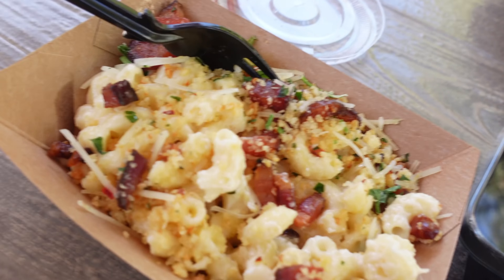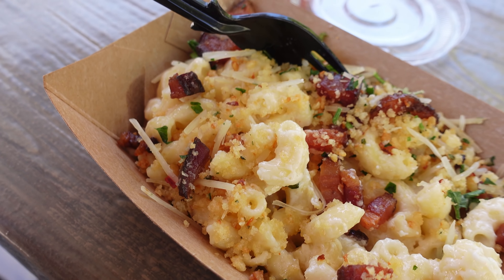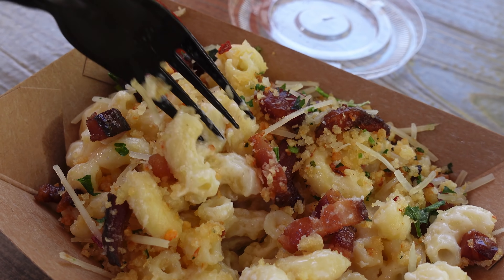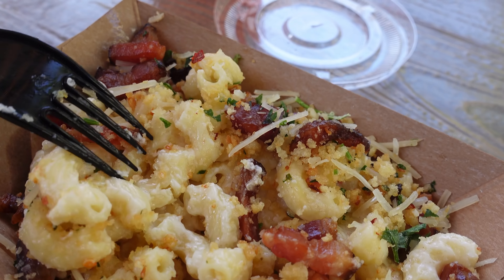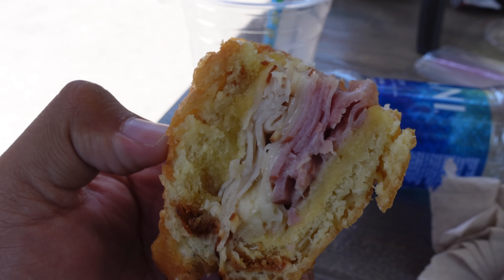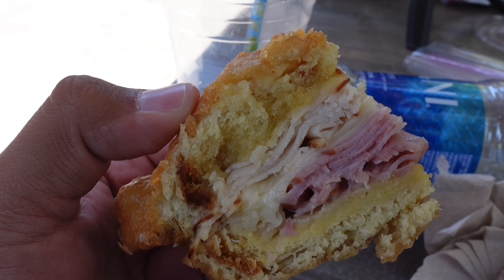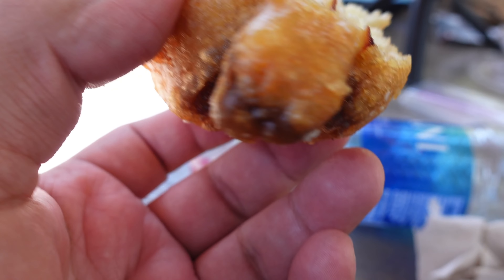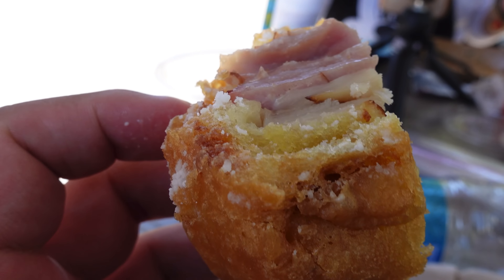This food is actually from the Golden Dreams food booth. Let's go ahead and try the mac and cheese. Wow, that's really good. The bacon is like super crunchy — I like that — and the cheese is nice and melted. This is really good. I recommend both of these.